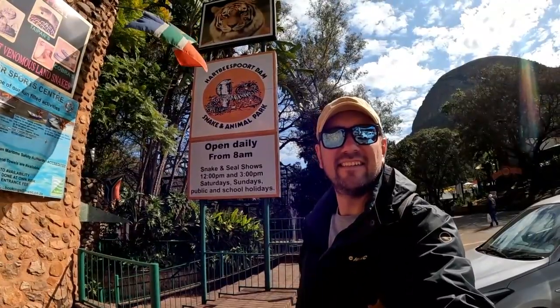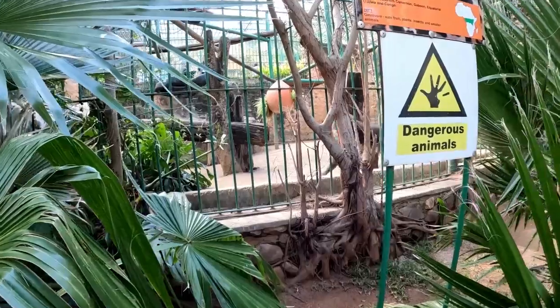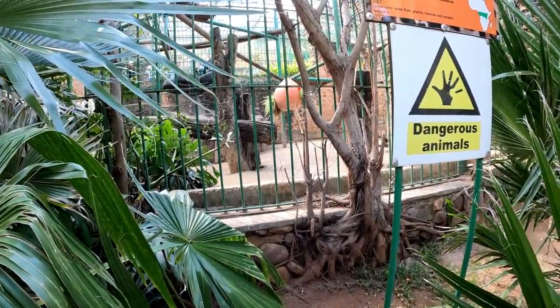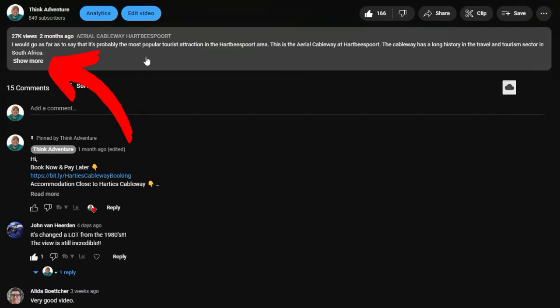I hope this video gives you a better idea of what to expect at the Snake and Animal Park. There is a lot to see and do, and you can easily spend a good 2 to 3 hours there. If you have kids with you, they should enjoy the outing. Don't forget to check out the links in the description for more.